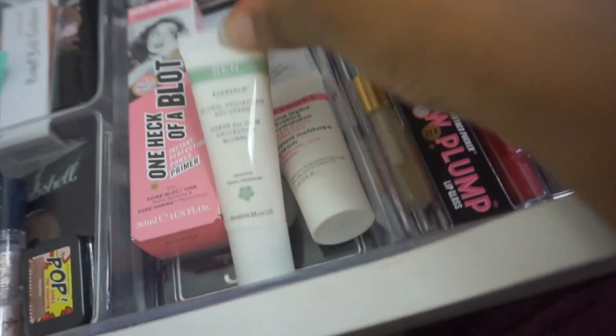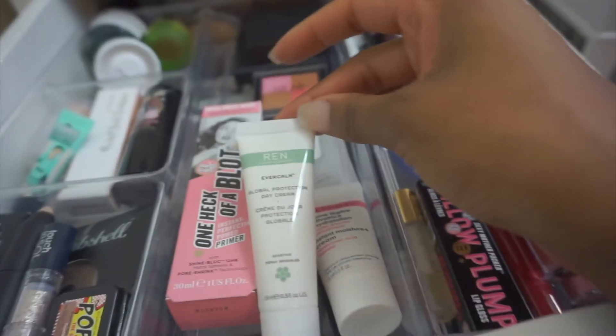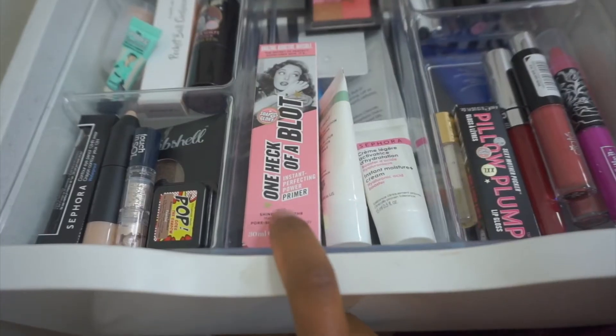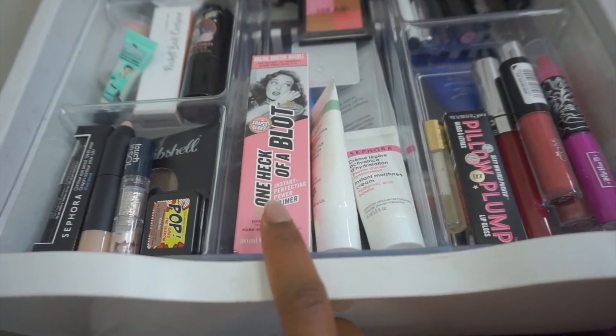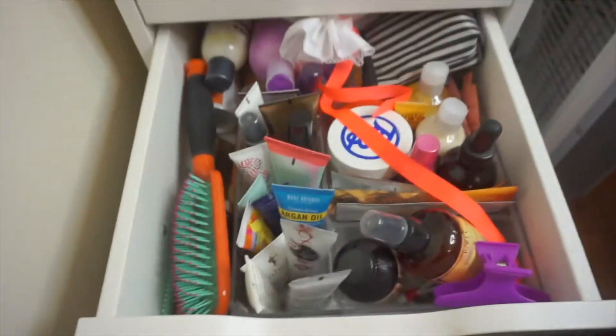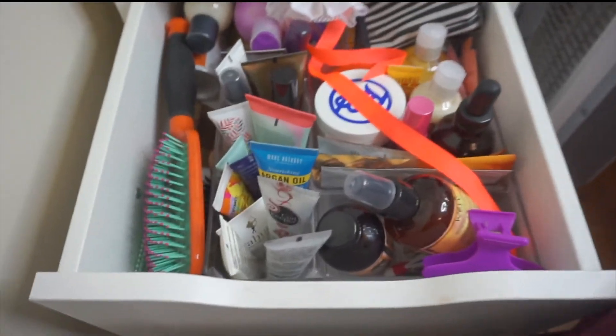More face creams: one by Wren — their day cream — a Sephora day cream, and a heavy block moisturizer that I might give to my friend because she has oily skin and I don't want to be a dry cakey mess, so I won't be using that.